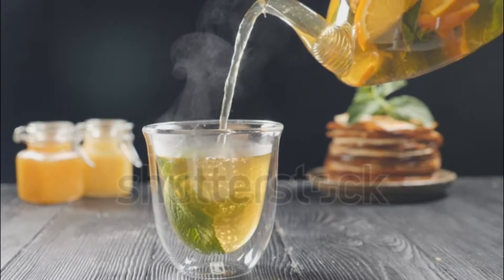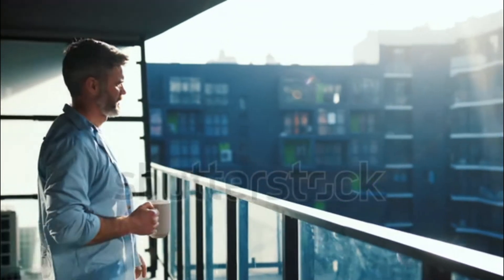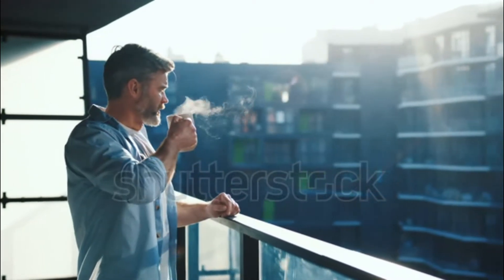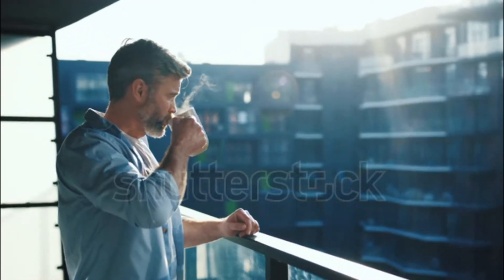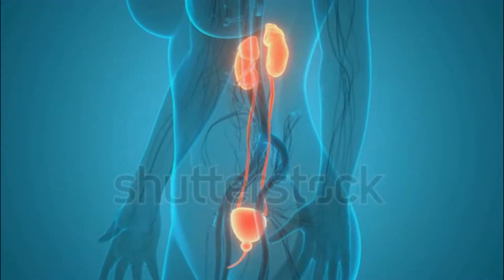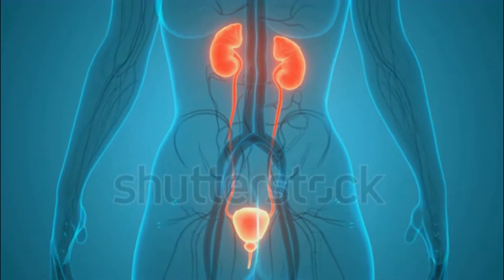1. Hydration is key. The adult human body is composed of almost 60% water. Every single organ, from the brain to the liver, requires water to function. As the filtration system of the body, the kidneys require water to secrete urine. Urine is the primary waste product that allows the body to get rid of unwanted or unnecessary substances. When water intake is low,